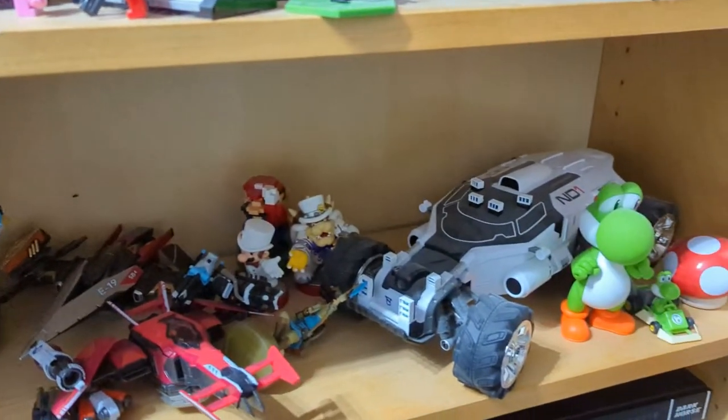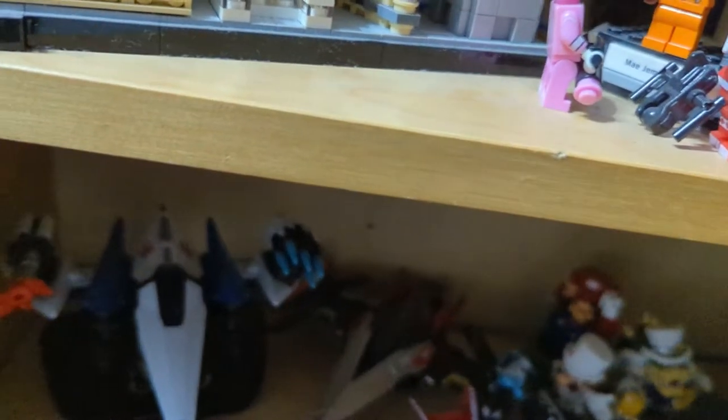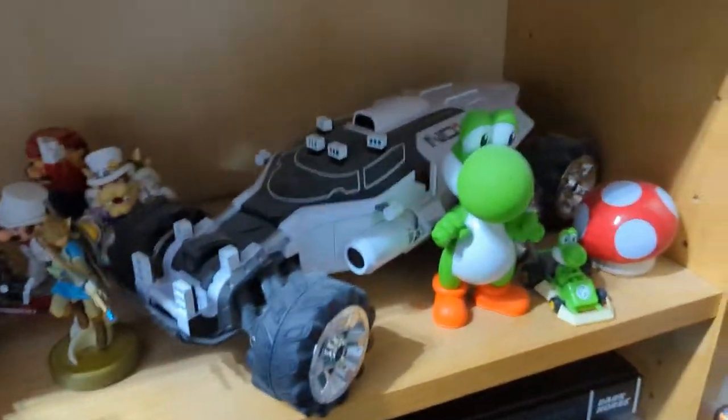Shapes. Mass Effect — I'm drawing them with a Nomad. Some Amiibos, some Mario bits.